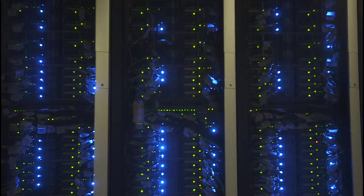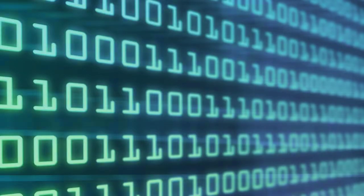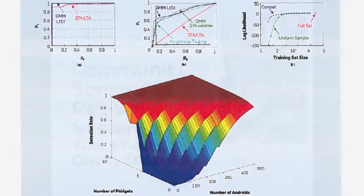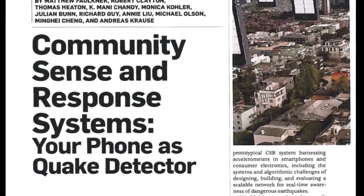Managing accelerometer data from thousands of phones poses a huge burden — you're talking about using someone's data plan, battery, and bandwidth to transmit that data. The solution to that problem is described in detail in this month's Communications of the ACM in the article 'Community Sense and Response Systems: Your Phone as Quake Detector.'